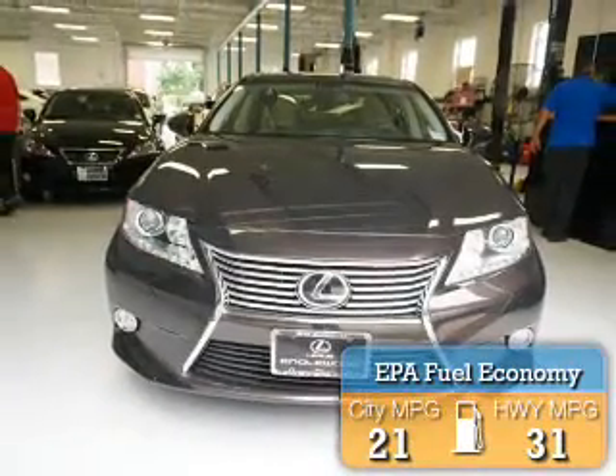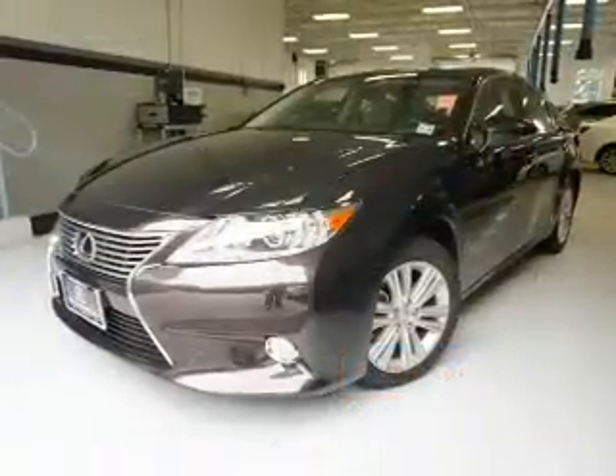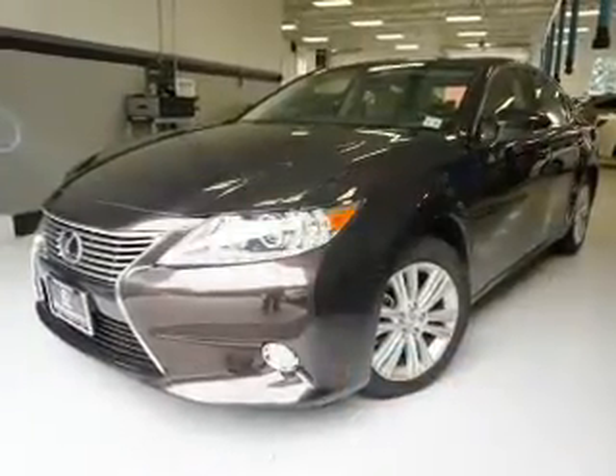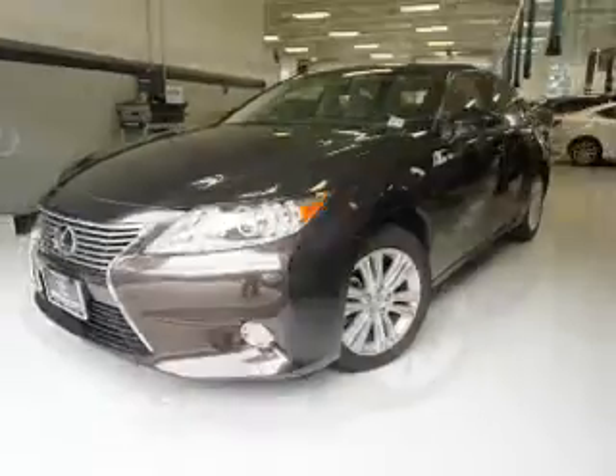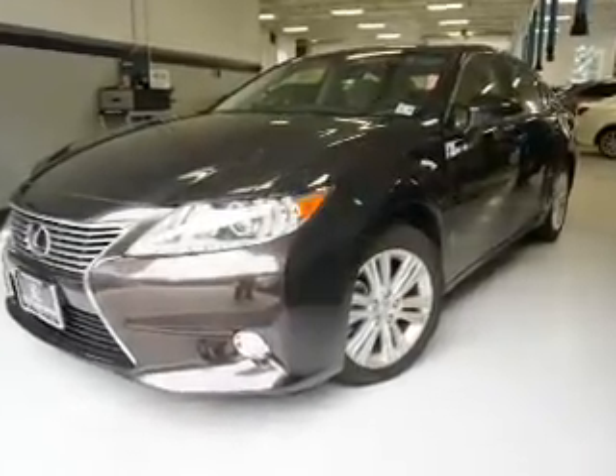Great fuel efficiency saves you money by requiring fewer trips to the gas station. The features include a power sunroof, auto-dimming mirrors, an alarm system, keyless entry, independent suspension, and brake assist.